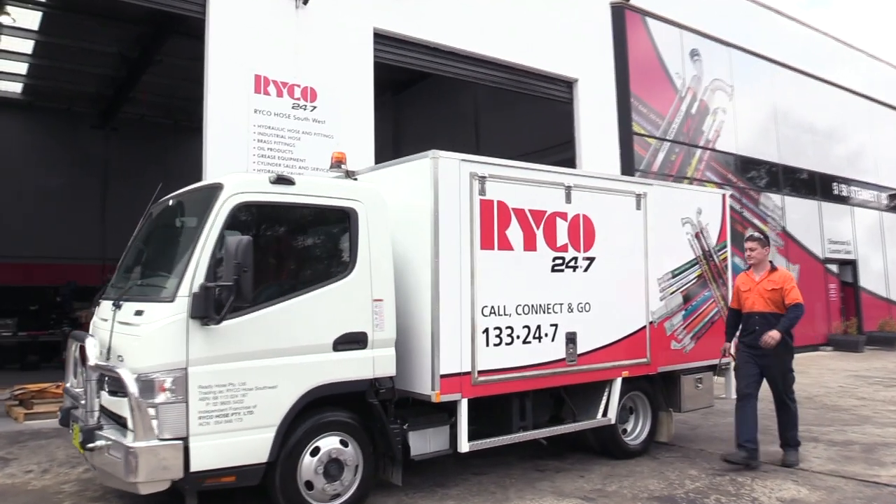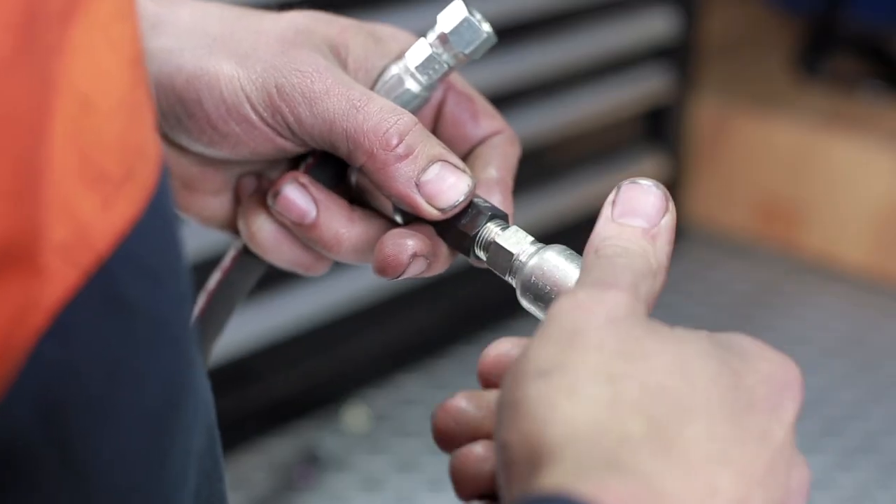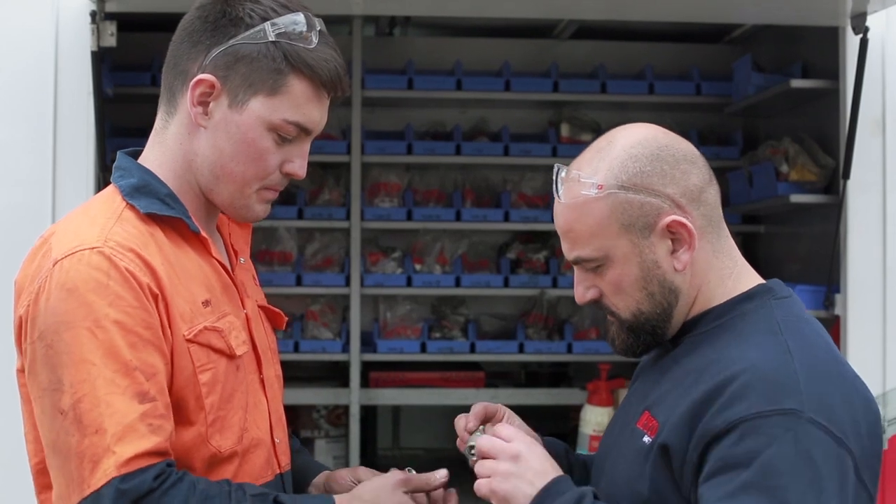Last up, we have our on-site service technicians that can come out to you wherever you may be, and assist with hydraulic breakdowns or any other hydraulic issues you may encounter.